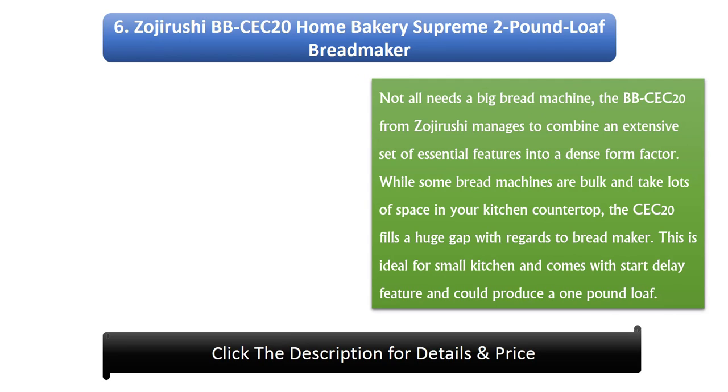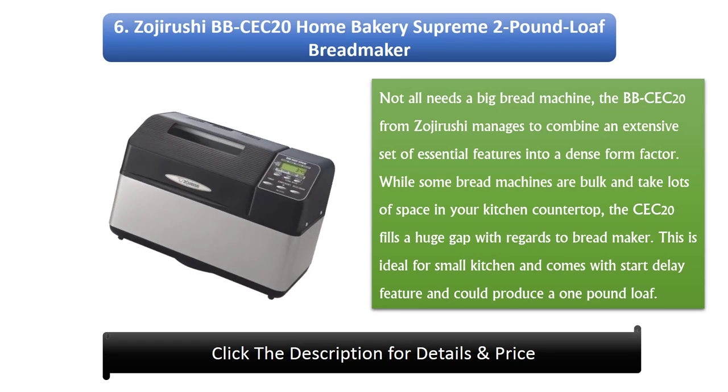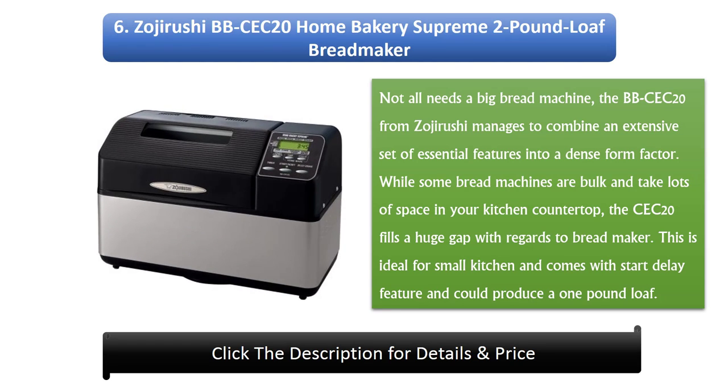6. Zojirushi BB Sec 20 Home Bakery Supreme 2lb Loaf Bread Maker. Not everyone needs a big bread machine. The BB Sec 20 from Zojirushi manages to combine an extensive set of essential features into a compact form factor. While some bread machines are bulky and take up lots of space on your kitchen countertop, the Sec 20 fills a huge gap. This is ideal for small kitchens, comes with a start delay feature, and can produce a 1lb loaf.